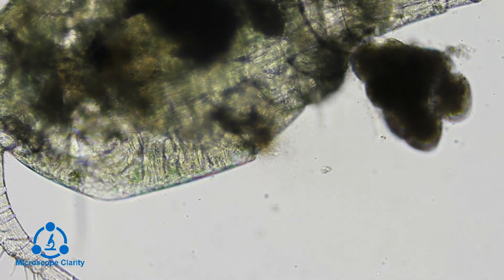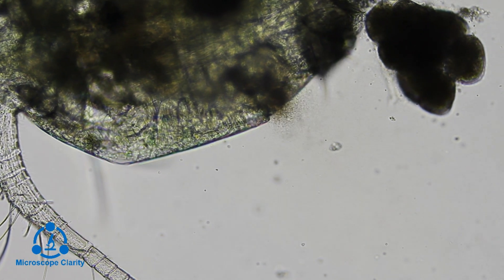This unfortunate copepod is injured and is actually being eaten alive by a swarm of bacteria.